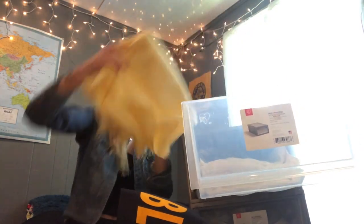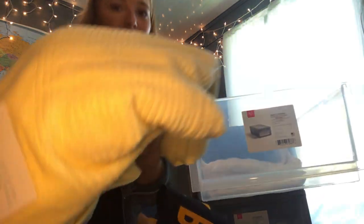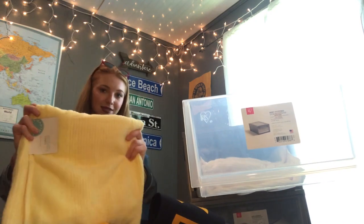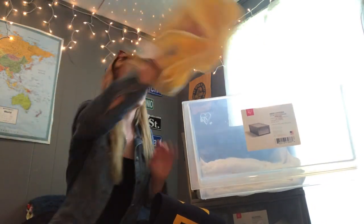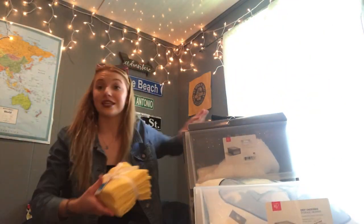Then we have some towels. Their color is called 'pineapple' — my favorite color is yellow so that's why I got yellow towels. I have about four of them. They're from Macy's, Martha Stewart brand — shout out to Martha for the towels!